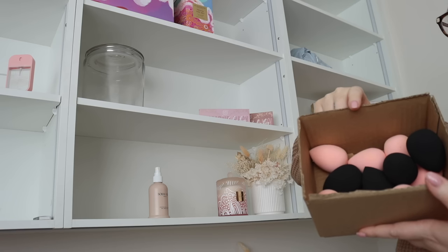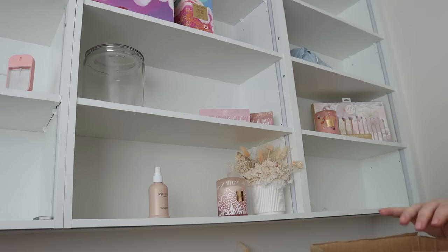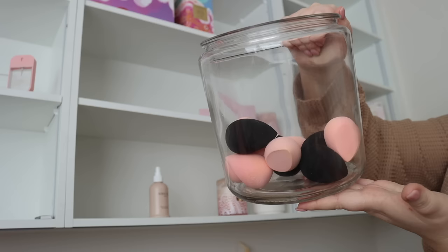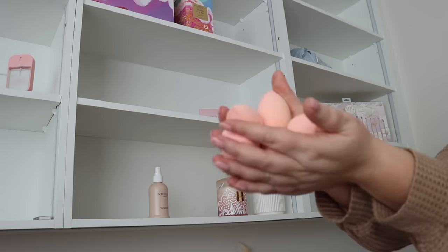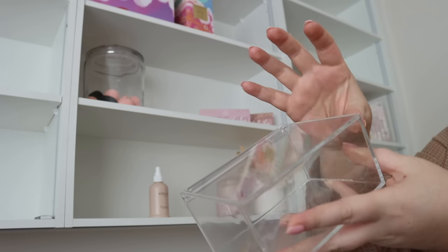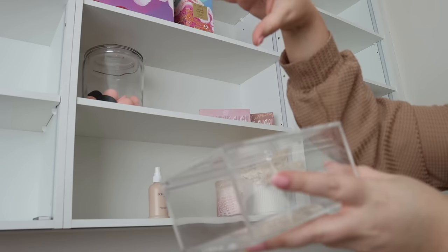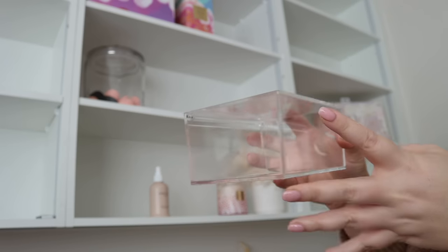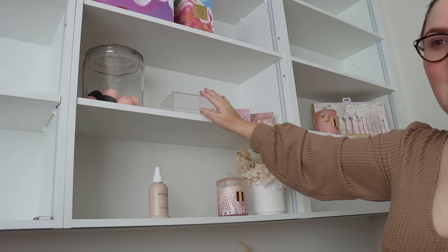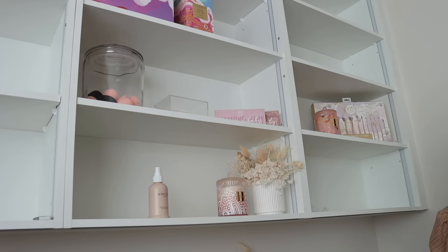I was originally going to fill up this jar with sponges — I don't really know if I want to do that or not, it could look cute or it could look awkward. I remember when I was setting up this room I got these cases from Kmart — I thought I could use them as a little stand to put fragrances on to create some layered effects. I'm going to pop this one up here and put stuff on top of it.